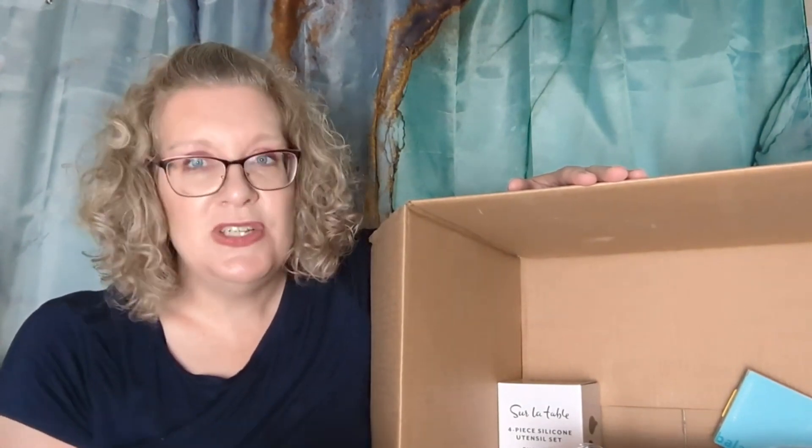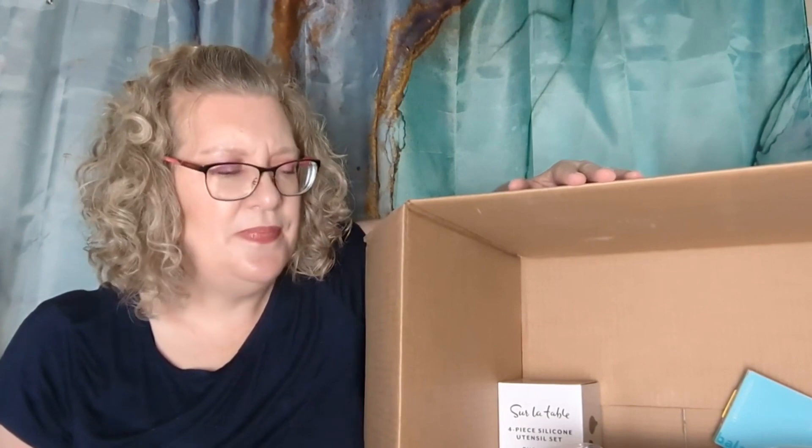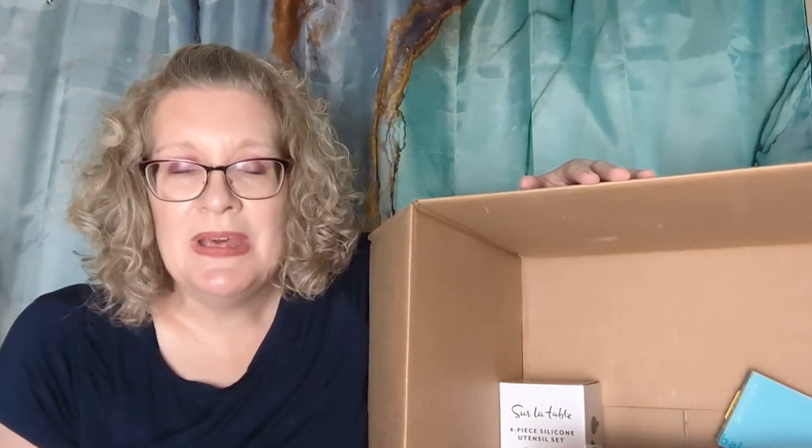This is from the FabFitFun Fall Annual Add-On Sale. FabFitFun, if you do not know, is a quarterly lifestyle subscription that comes four times a year: winter, spring, summer, and fall. You can be an annual member where you pay $220 a year upfront and you get to customize all six customizations in your box each quarter, plus access to customizations and add-on sales about two weeks ahead of time. If that's too much, you can go season to season at $59.99 per quarter. You get to customize the first four categories, while FabFitFun chooses five and six for you, and you get access to add-ons about two weeks after annual members.